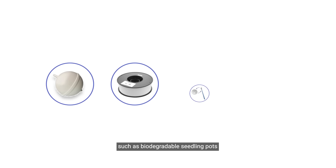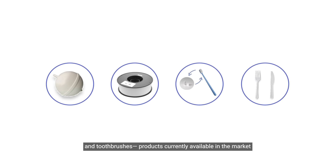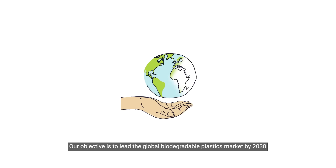Our materials are already used in a wide range of items such as biodegradable seedling pots, 3D printing filaments, and toothbrushes — products that are currently available in the market.